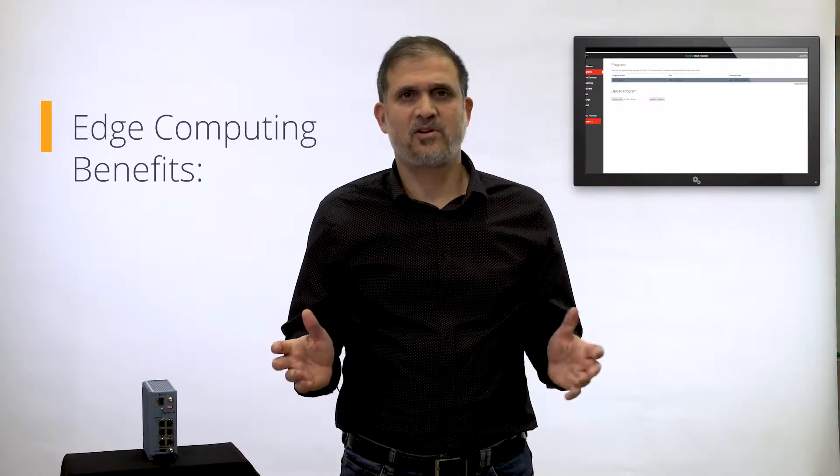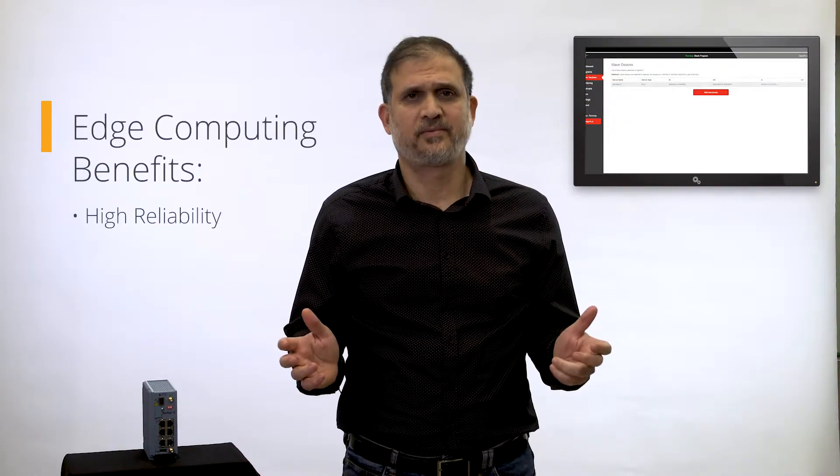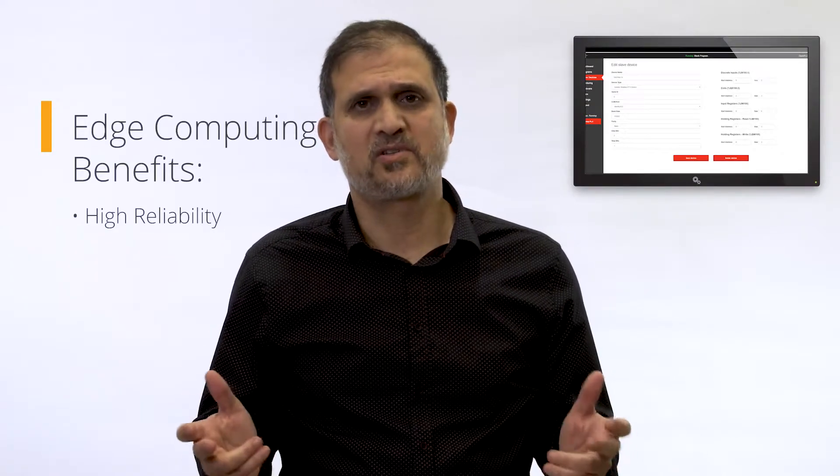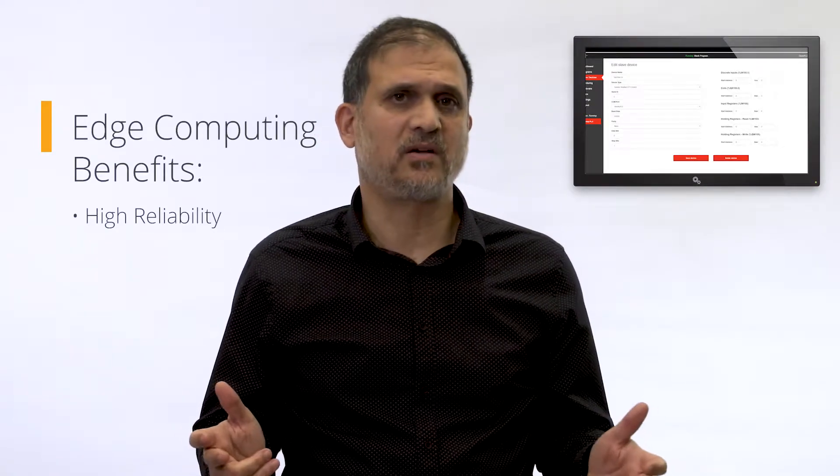By adding cloud computing resources to the gateway, we get local storage and local processing at the edge. This approach offers some impressive benefits, which is probably why it has become very popular. First, we get higher reliability, because the data doesn't need to travel to a central cloud, there's no risk of service interruption if the link goes down.